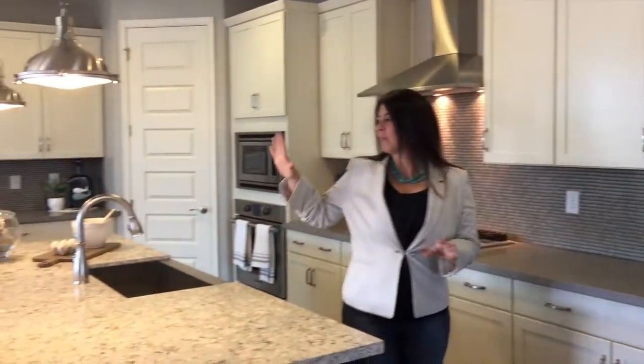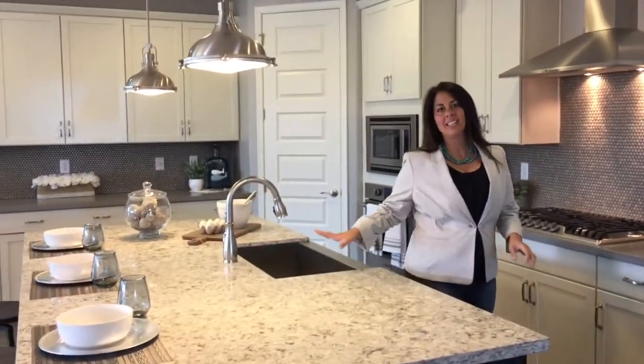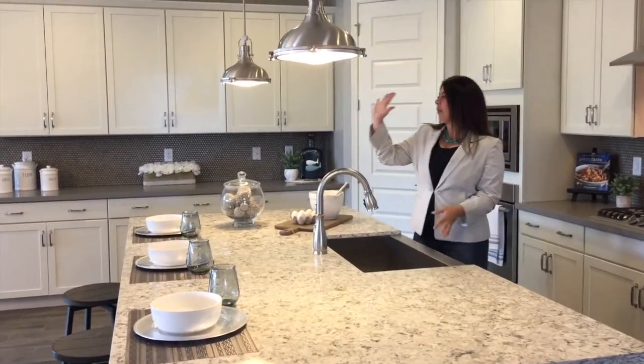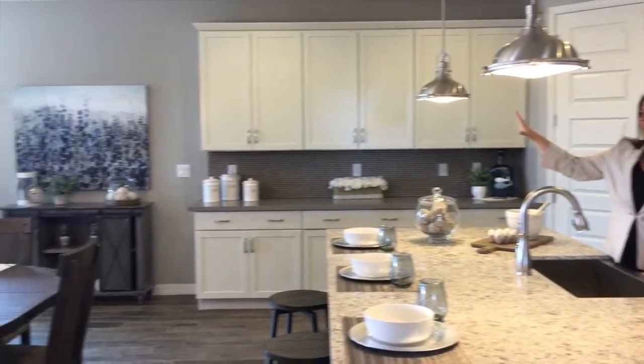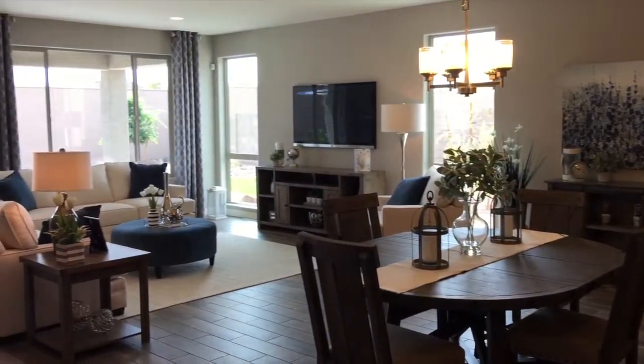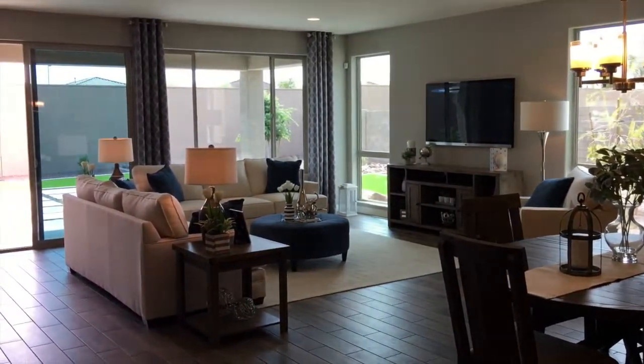I love this space right here. Huge kitchen island, gourmet kitchen option, right into the open concept floor plan with the kitchenette area and great room.